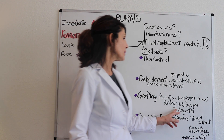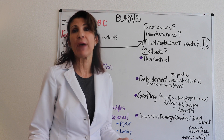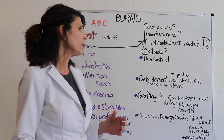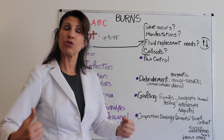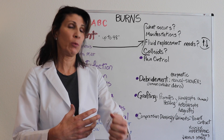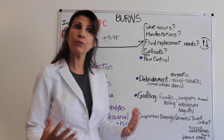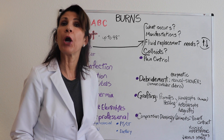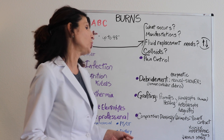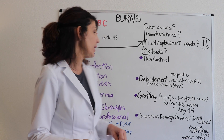The downside of autografting is that you've now created another wound — another site for potential infection. Compression dressings or compression garments can also be applied to prevent contractures that set in when hypertrophic scarring occurs, which can limit movement of an extremity. Compression also improves venous return to the heart by preventing venous stasis — similar to what compression stockings do.